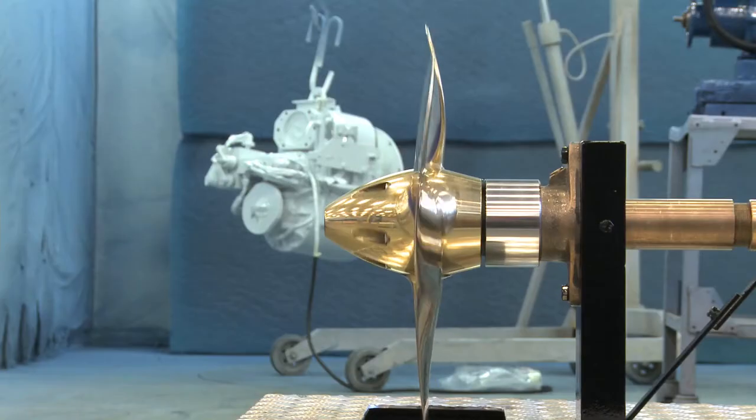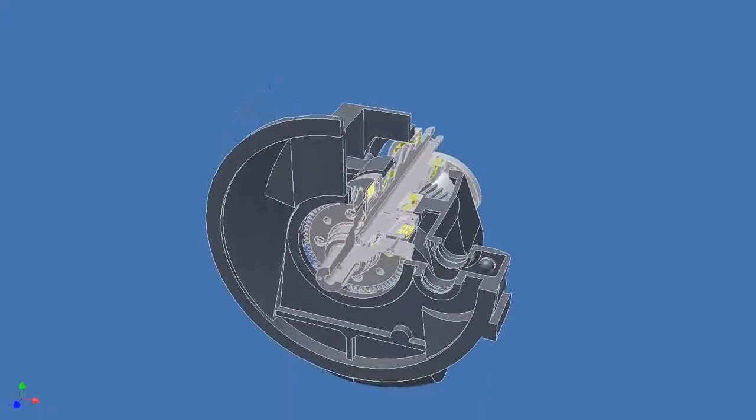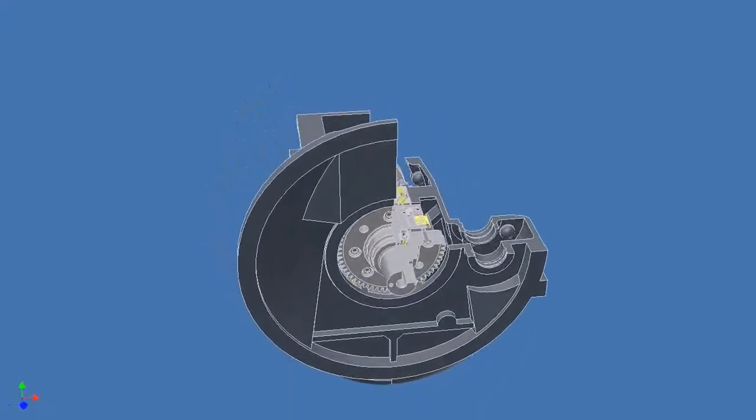The reversible propeller unit is unbeatable, especially for towing and trolling, while the reduction gear ratio ensures maximum propulsion.